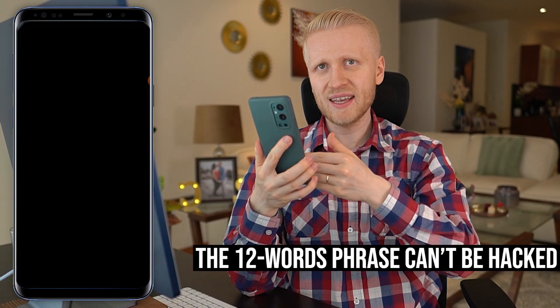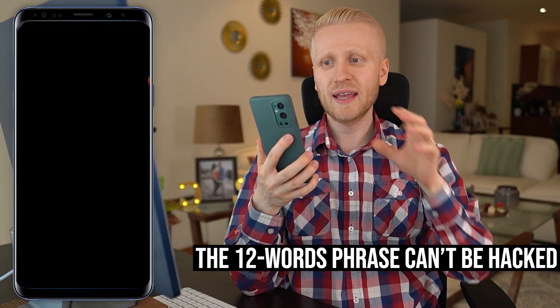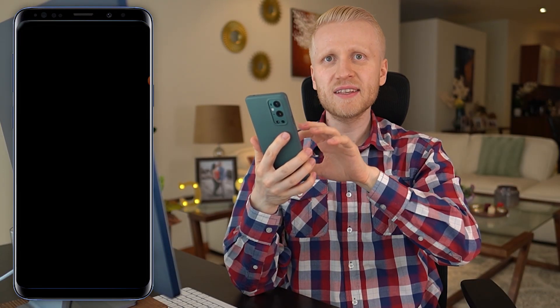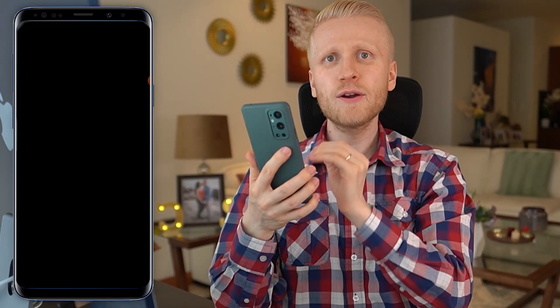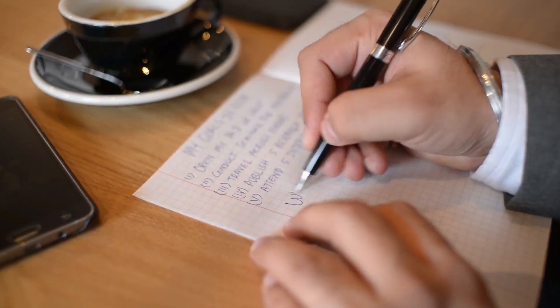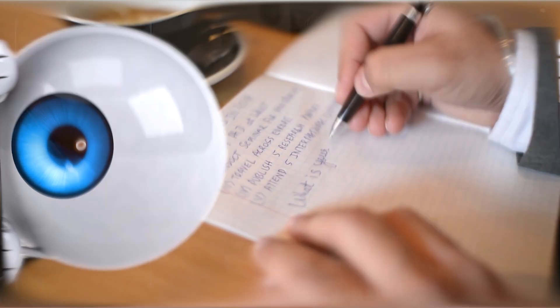The great thing is that nobody can hack these 12 words — it's not possible. There is no computer on planet earth that could hack this. It's ultra secure, like military grade security. The only way somebody can access your account is if they get these 12 words or if you give them to somebody. So make sure you are alone at home, write them down on a piece of paper, store them in a safe place, and then you are ready to get started.